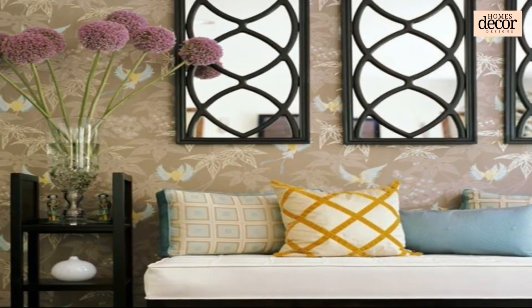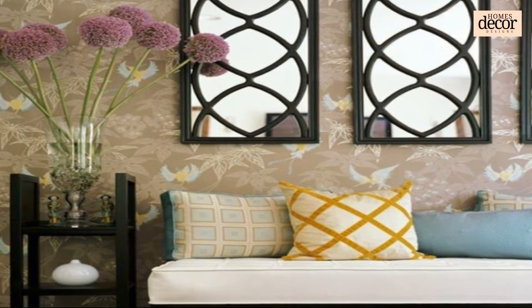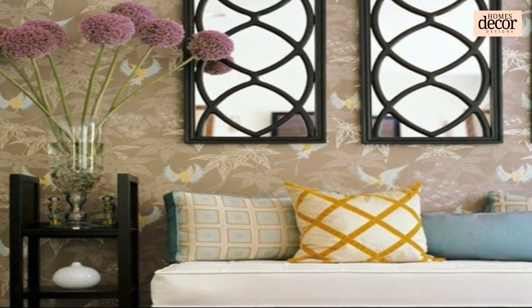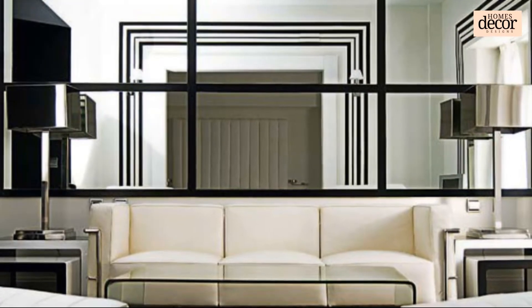A simpler example of a custom wall mirror would be a triangular-shaped mirror. The next question you should ask yourself is: do you want beveled glass or flat-edged glass for your wall mirror? This choice is a matter of your own taste.